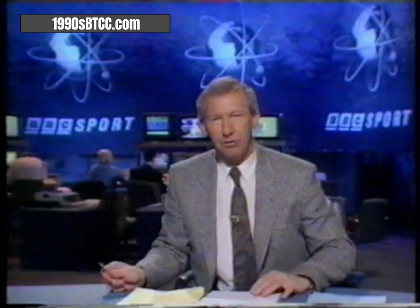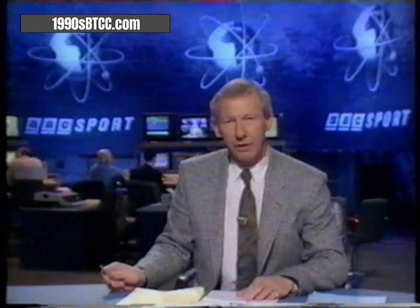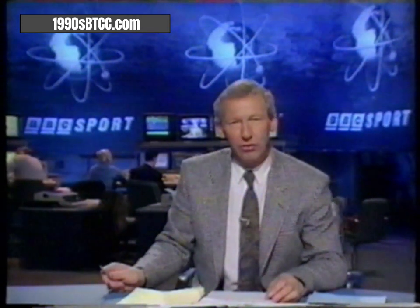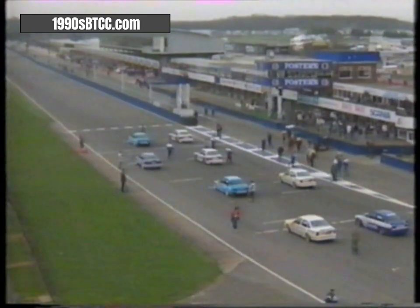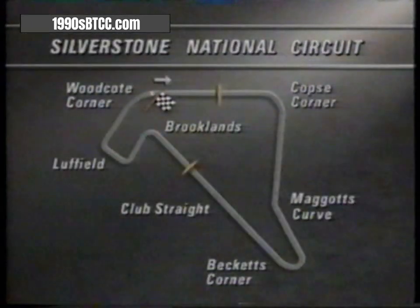British Touring Car Championship dominated last year by Rob Gravett and Andy Rouse. 13 rounds in all. The commentator on the national circuit at Silverstone is Murray Walker. The first race for the RAC's new two-litre touring car formula, and it's on Silverstone's 1.65 mile national circuit, part of a very different Silverstone after enormous expenditure by the British Racing Drivers Club to create a variety of circuits.